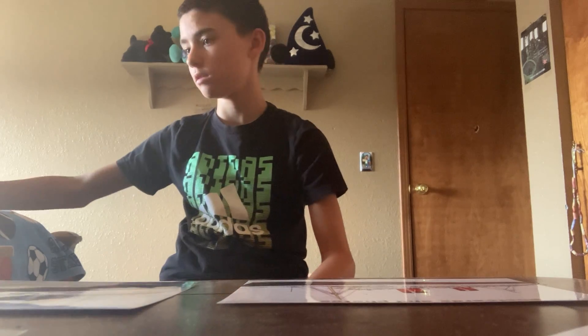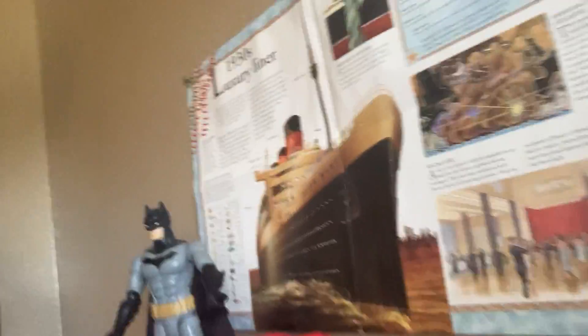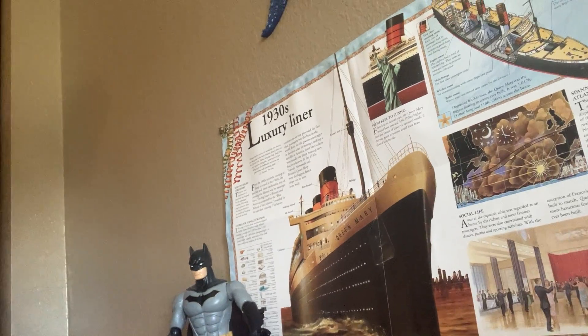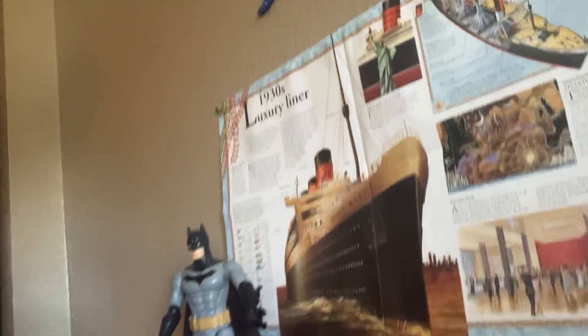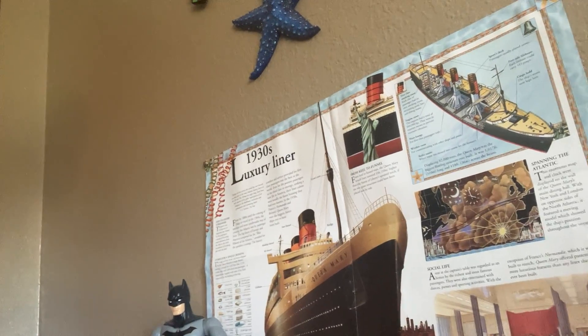That's part one — there's going to be a part two and maybe a three, because I'm expecting something ocean liner related in the mail. I also have this poster I took from an old book at school. Towards the end of the year the book was getting old, and they said I could take the page out since they knew I'd really want it, so I hung it up in my room.